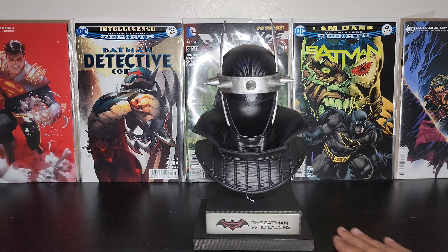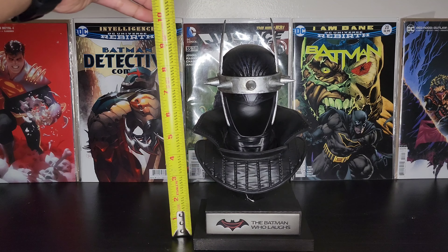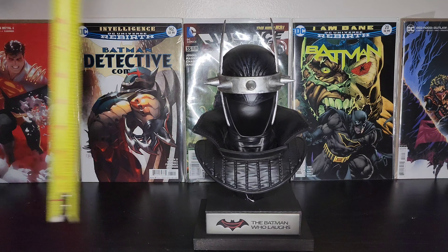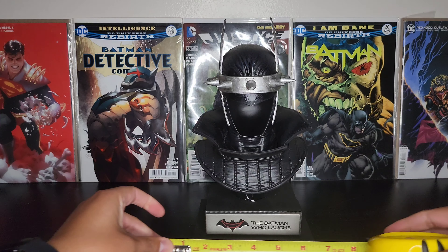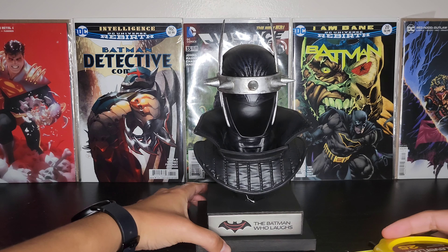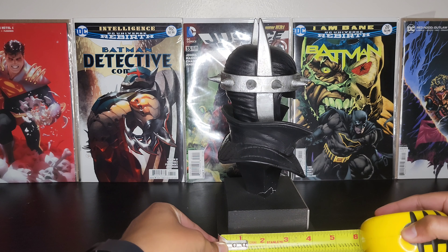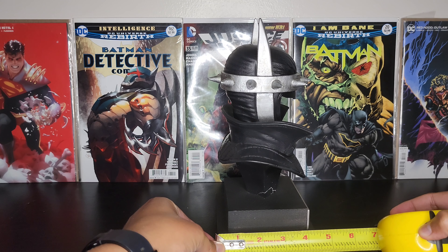The box told us it was around 10 inches, and yeah, this is around 10 inches — looks right. The base, I think these are five and a half by four and a half inches.